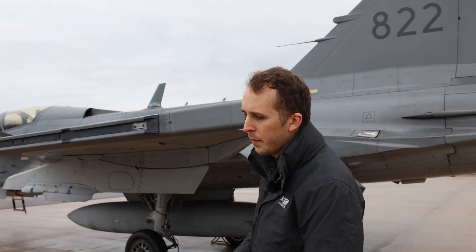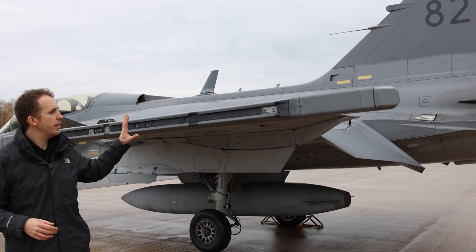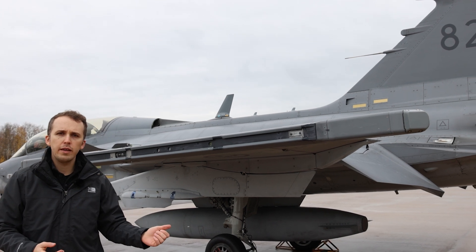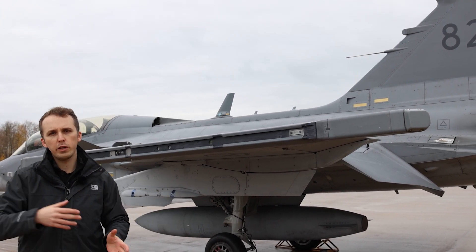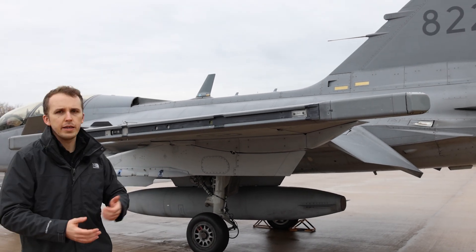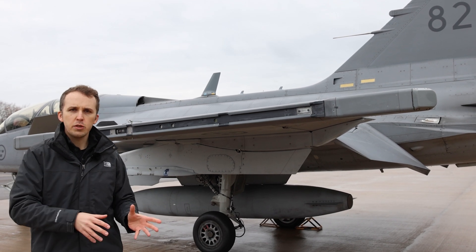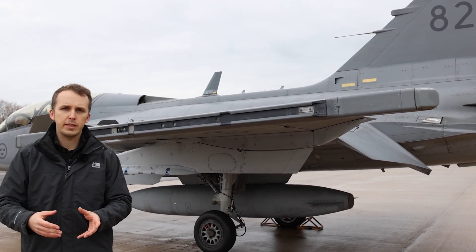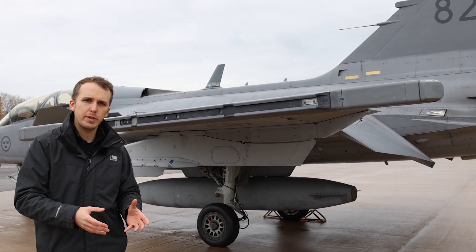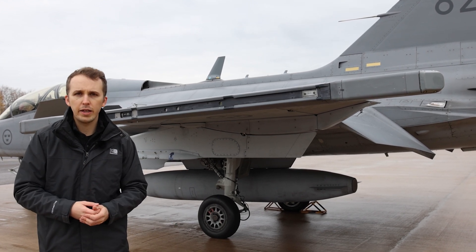Coming to the wingtip launcher, Gripen carries IR-homing missiles here — initially Sweden used the AIM-9, designated RB-24, with upgraded versions called RB-74. Gripen has mainly transitioned now to IRIS-T, which is RB-98. In Sweden, 'RB' stands for robot meaning missile, with even numbers denoting IR-homing missiles and odd numbers denoting radar-guided missiles.